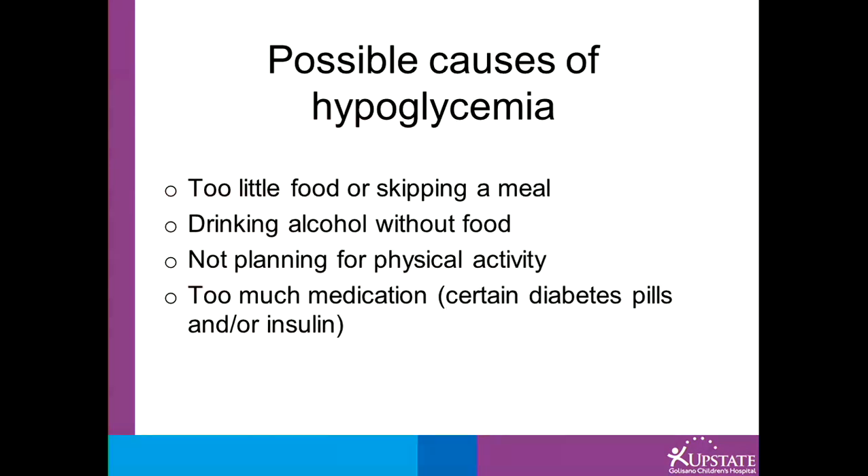Some causes of low blood sugar may be too little food or skipping a meal, drinking alcohol without food, not planning for physical activity, or too much medication such as insulin or certain diabetes pills.